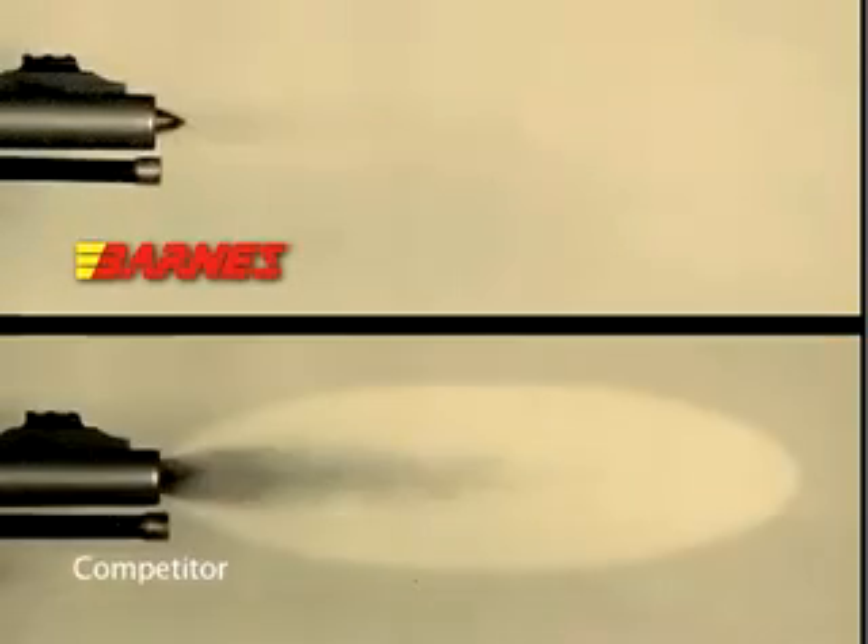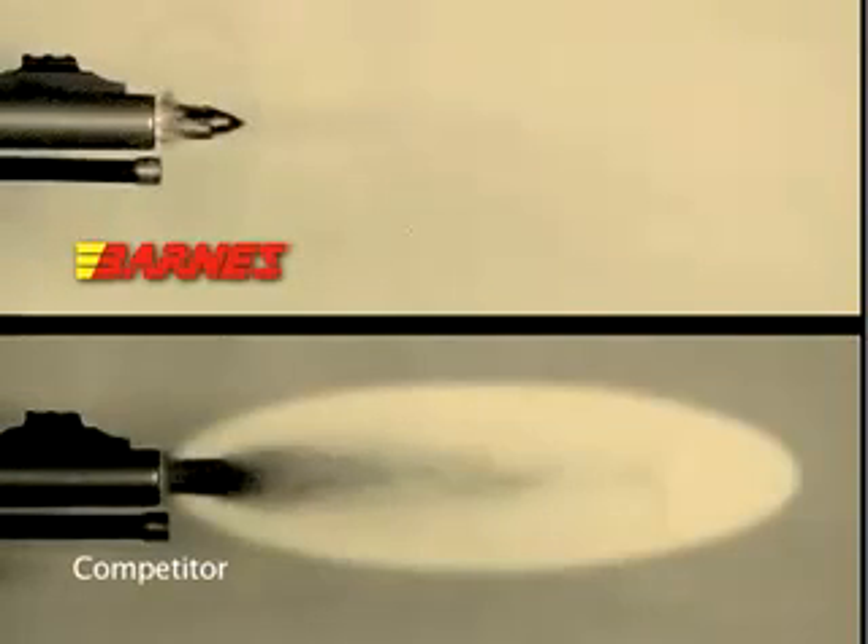Loose-fitting bullets have several problems. They don't seal tightly in the bore. Gas blow-by creates erratic pressures, resulting in poor accuracy.